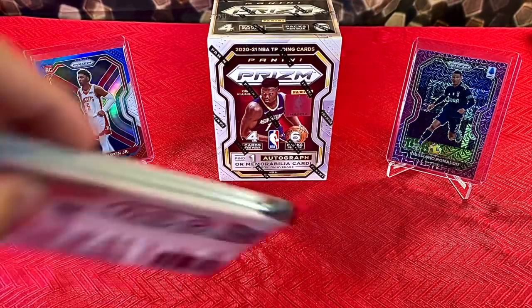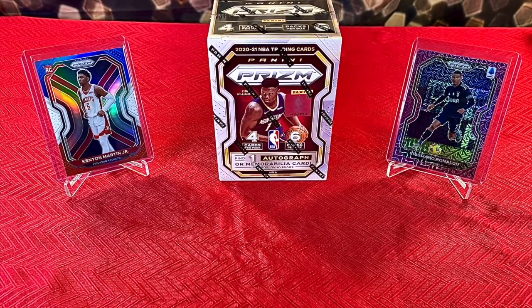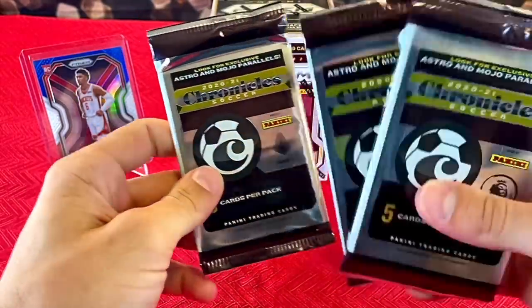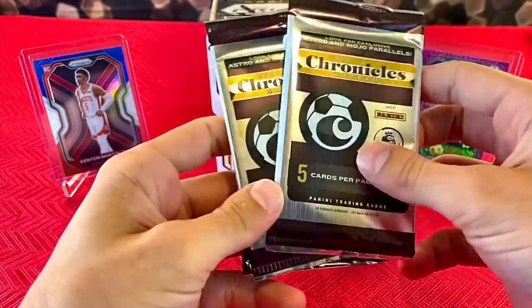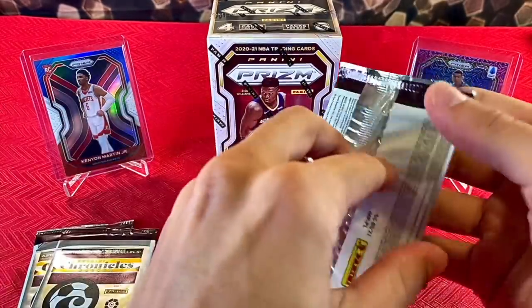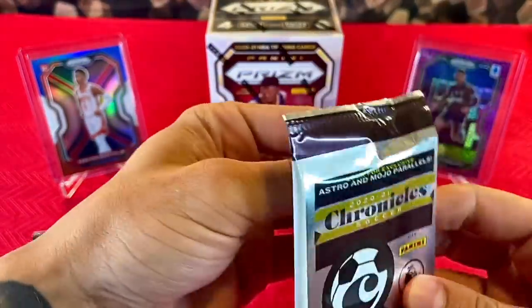With this Chronicles Solo Pack you get three different packs. We've already gotten a really sharp looking card — the Cristiano Ronaldo Purple Mojo Prism. With these Chronicles Soccer packs you get a Serie A, La Liga, and a Premier League — three different leagues. I was very fortunate to pull him out of the Serie A.